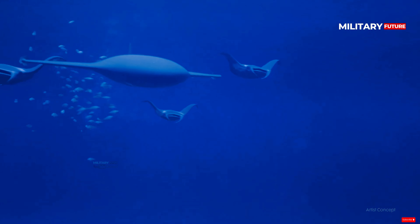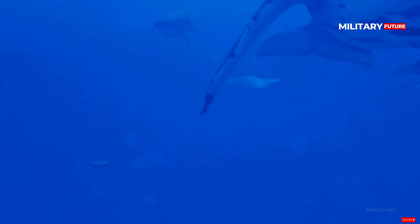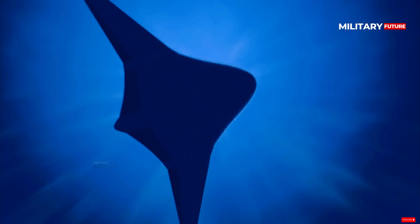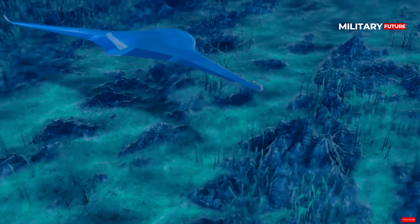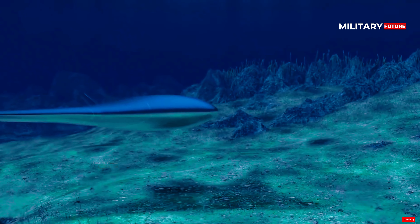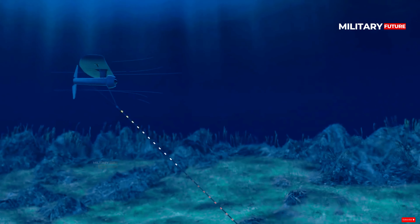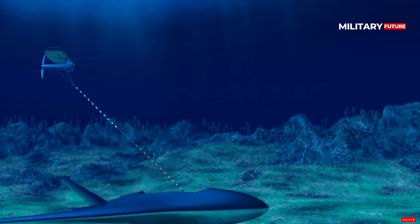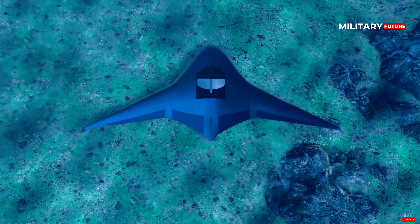The U.S. Navy's future fleet could transition from traditional battleships and submarines to a more innovative force featuring unmanned underwater vehicles, such as the Manta Ray. Northrop Grumman has unveiled a prototype of this extra-large glider UUV designed to conduct long-term missions with underwater payload capabilities without human support, a breakthrough achieved through a DARPA program.